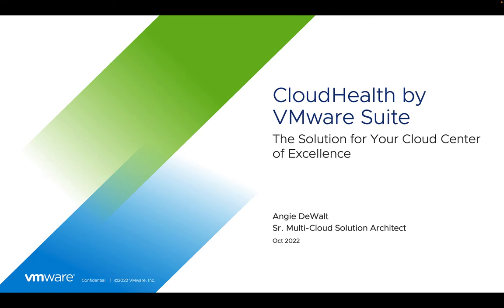Hello and welcome to this series of cloud health foundations. My name is Angie DeWalt and I'm part of a multi-cloud solution architecture team at VMware. This series will include short videos explaining and demonstrating the value of cloud health. In this particular video, you will understand what cloud health is and why it is important.